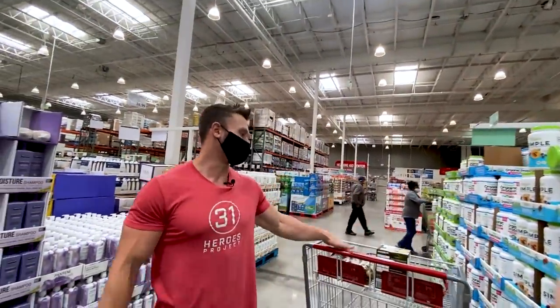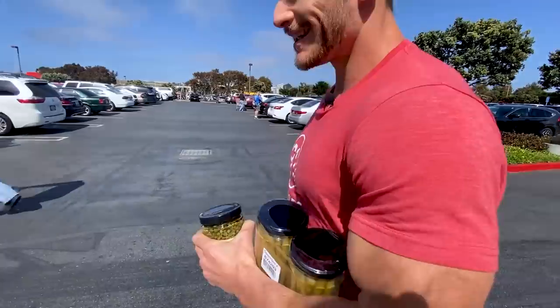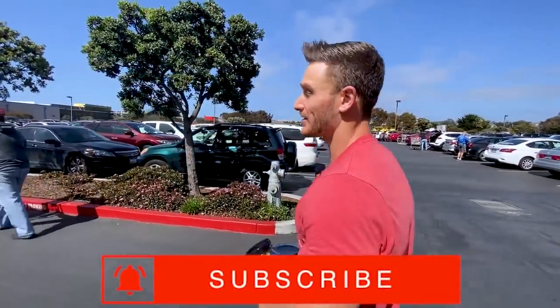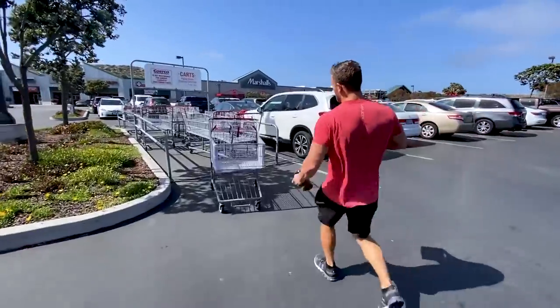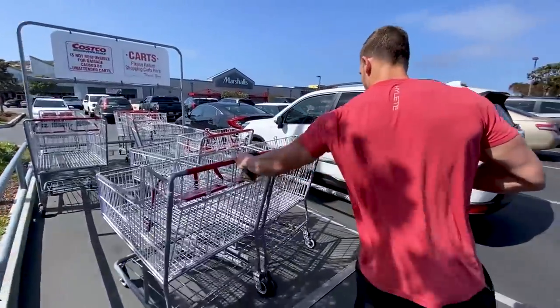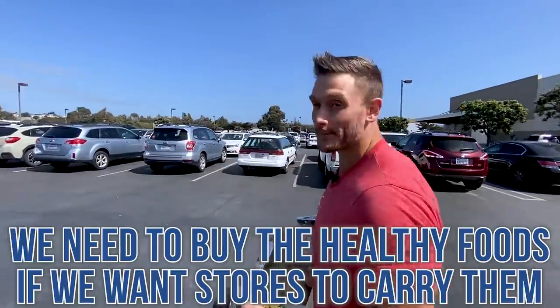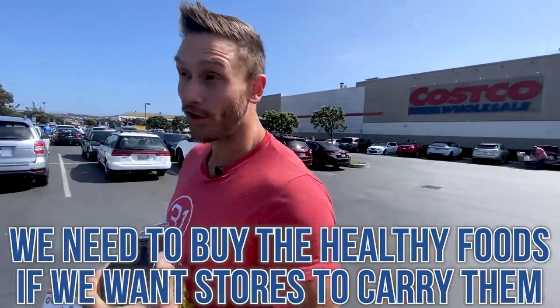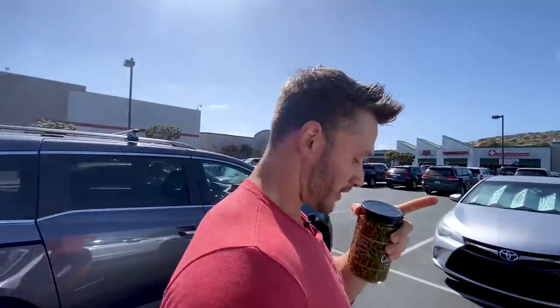Let's go buy our capers, asparagus, and cauliflower rice and get out of here. It wasn't the most bountiful of hauls, but when you go into Costco looking for brand new things, you've got to be prepared not to walk out with much — because if people continue to buy stuff that isn't good for them, Costco's just going to keep ordering it. It's up to us to vote with our dollars so that Costco starts making the right decisions, as they usually have. Keep it locked in on my channel and I will see you tomorrow. I'm going to eat some capers.